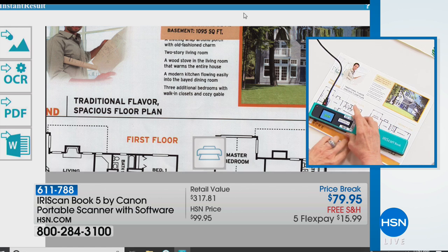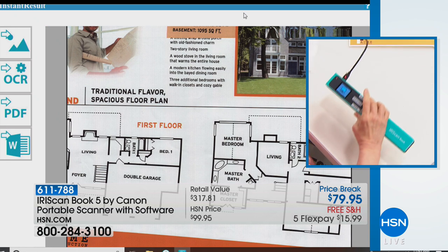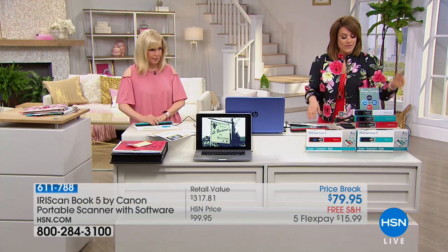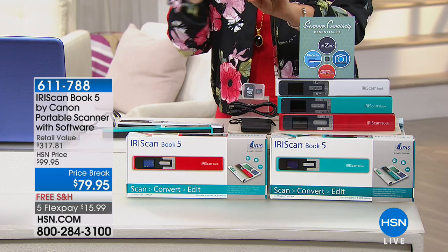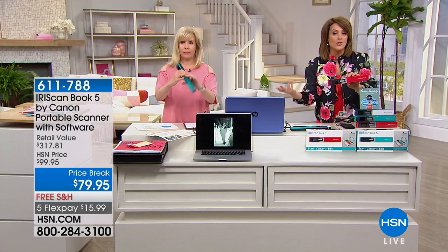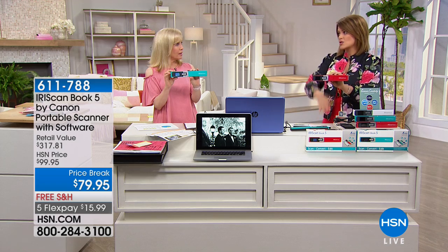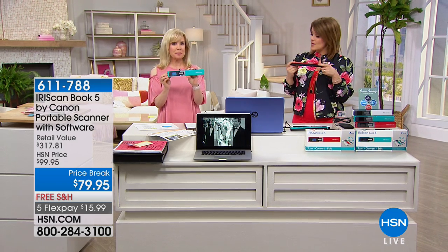Receipts, documents, photos — black and white or color — push a button, it stores it, and you can go in and edit. Declutter, get organized: kids' artwork, receipts, floor plans. Fewer than 500 remaining. The white is down to about 30. We've got turquoise and red. Item number 788 — in the highest resolution, this is one of the easiest ways to digitize, protect, and preserve all your documents and photos.